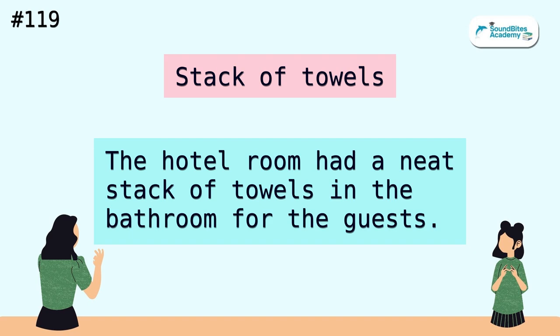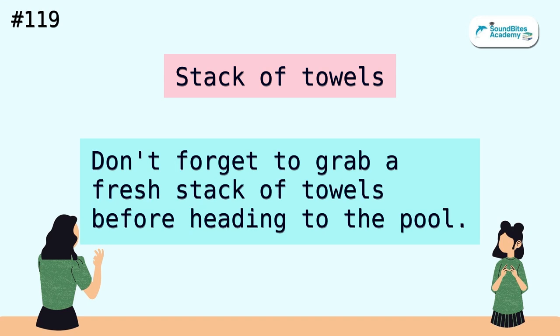Stack of towels. The hotel room had a neat stack of towels in the bathroom for the guests. Don't forget to grab a fresh stack of towels before heading to the pool.